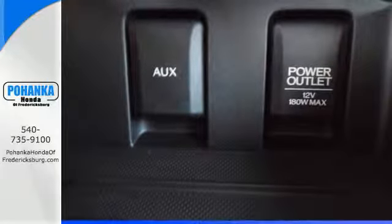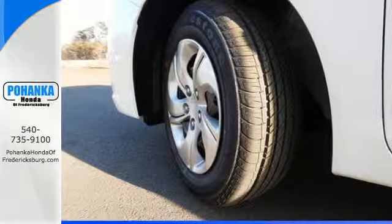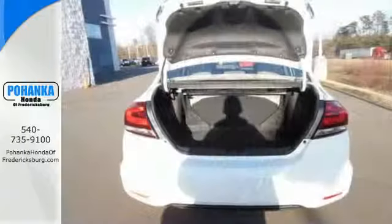Plus it has all the tech you need, like a rear view camera, Bluetooth hands-free link, and intelligent multi-information display with LCD screen.